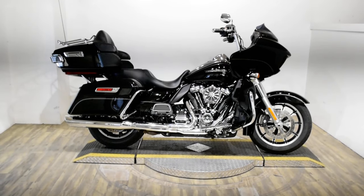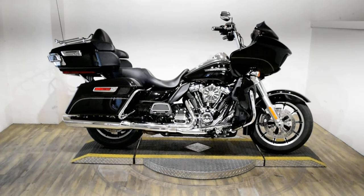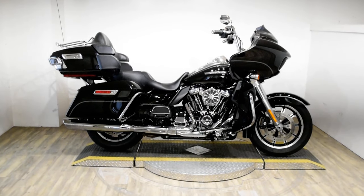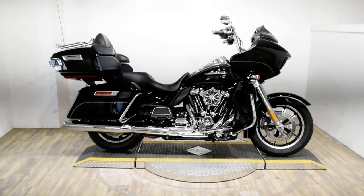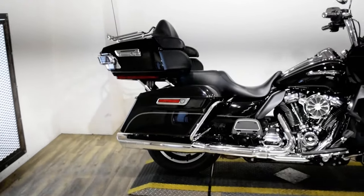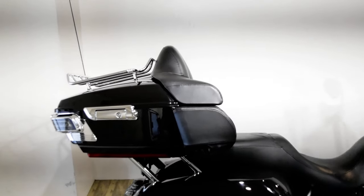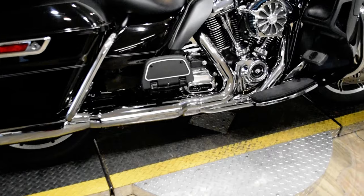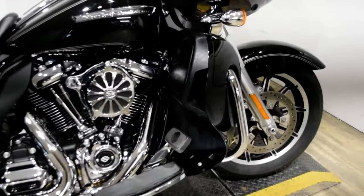Monster Power Sports is offering this 2017 Harley-Davidson Road Glide Ultra. To see more photos of this bike, get pricing information, fill out a credit app, and to see what your trade is worth, visit monsterpowersports.com.